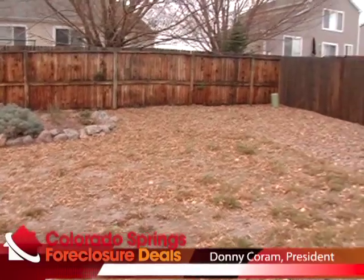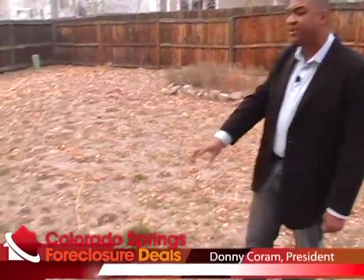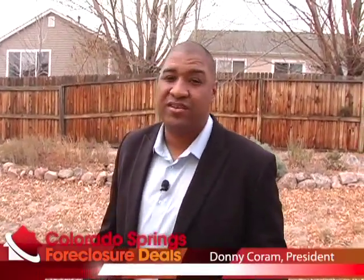We're out back at 6056 Miramont. As you can see, there's a huge backyard — tons of square footage back here — and this lawn is as well maintained as the rest of the house. There's a nice rock structure and some bark. These foreclosures sit for a while, so if it still looks this good now, imagine what it looked like when the house was occupied.